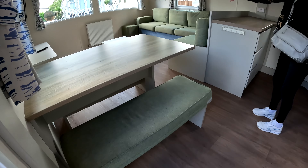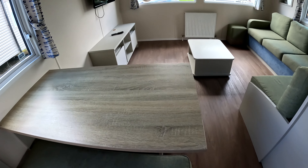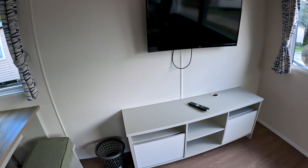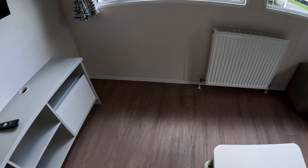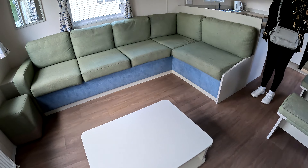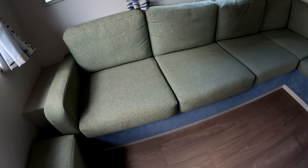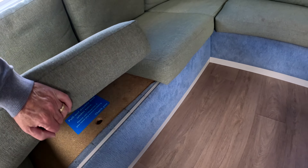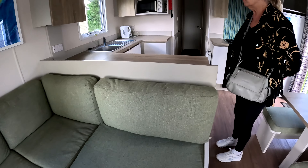So what have we got? A lounge, a dinette. Reasonable size TV, a little unit, a waste bin, we've got radiators — that'd be nice. Behind us we've got a banging hook, a coffee table with a pouffe. No extra bed in there.